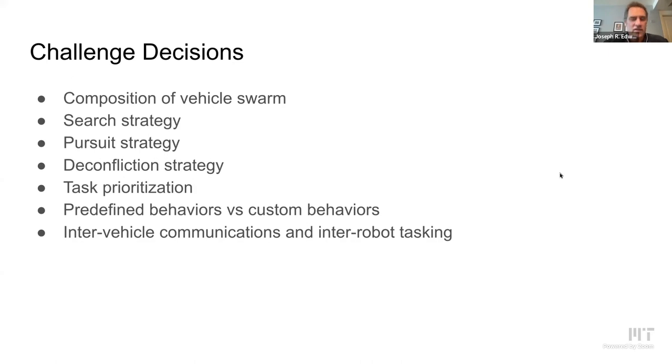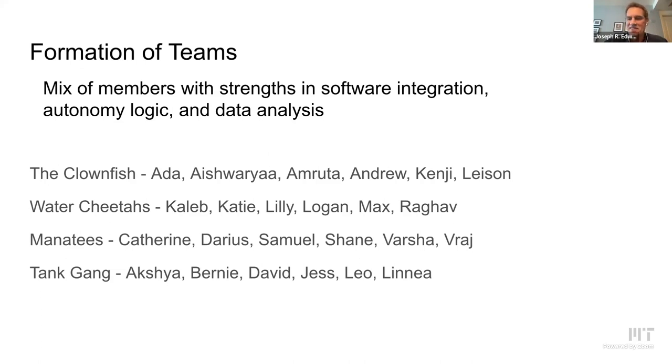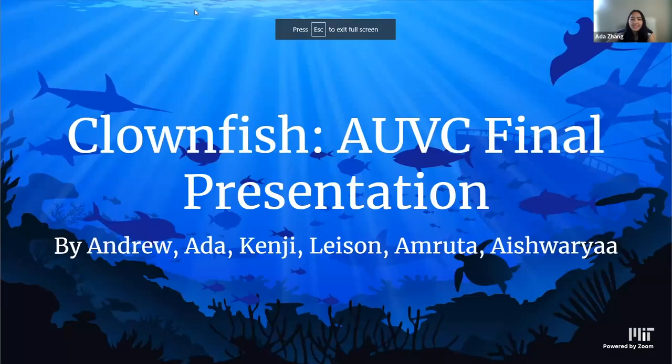The 24 students are divided into four teams who will be presenting in order: Clownfish, followed by the others. Clownfish, are you ready to show your presentation?